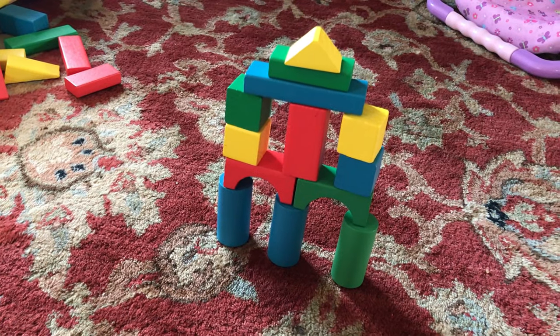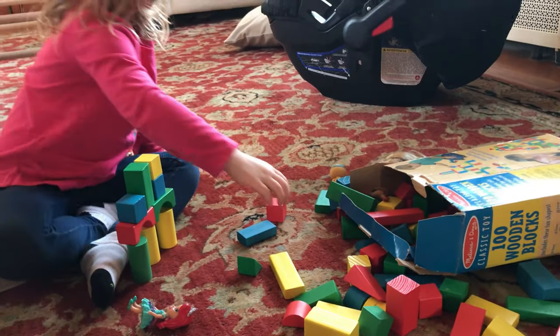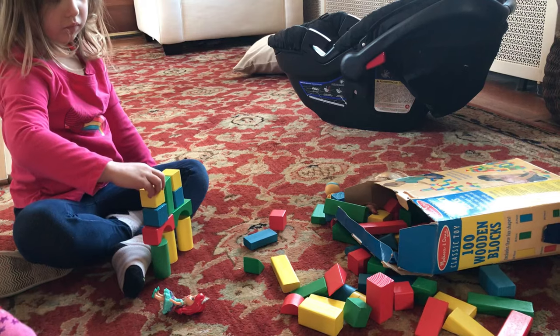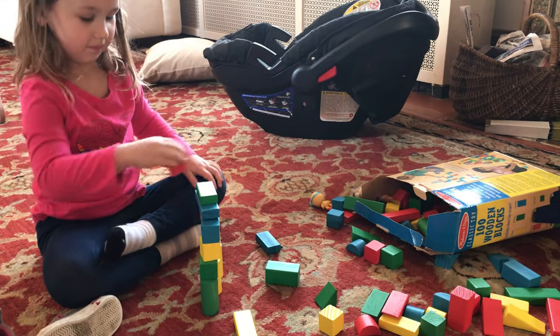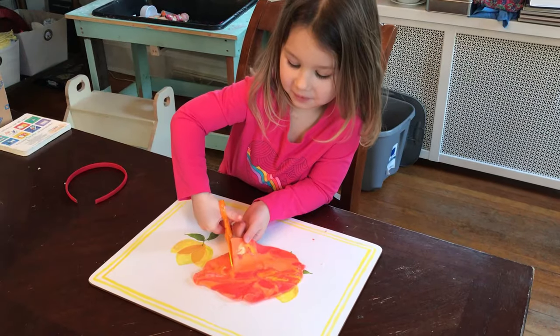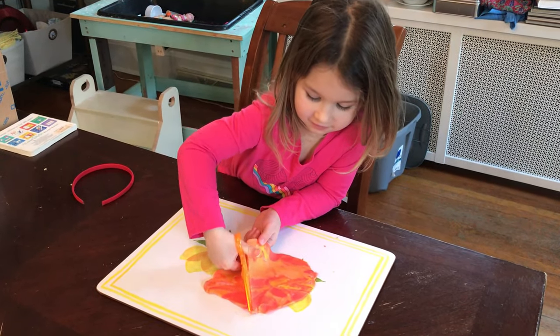Next, get out the blocks and build a structure, then give them the opportunity to replicate exactly what you built using the same pieces. You can also do this with Legos, Magnetiles, or Duplos — whatever kind of building set you have. This is really good for direction following, problem solving, and so many other skills.